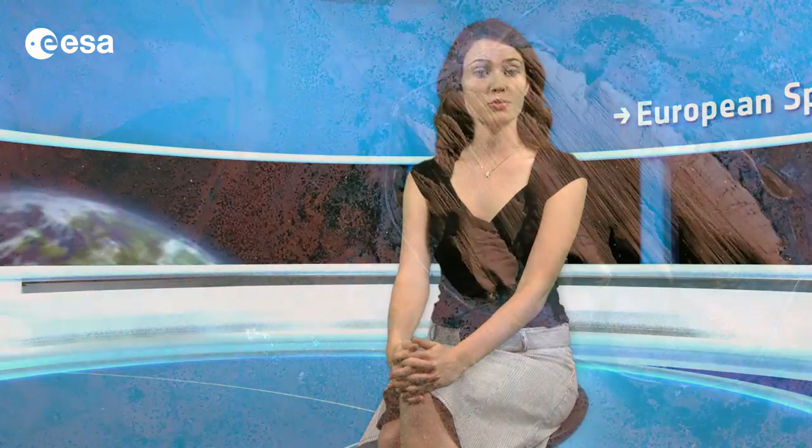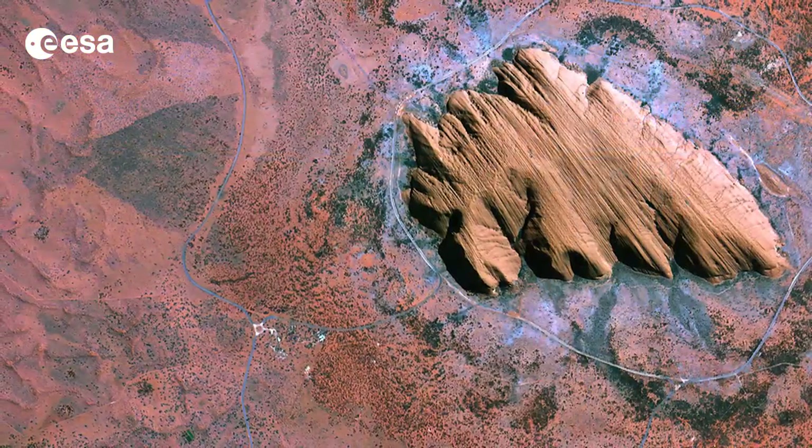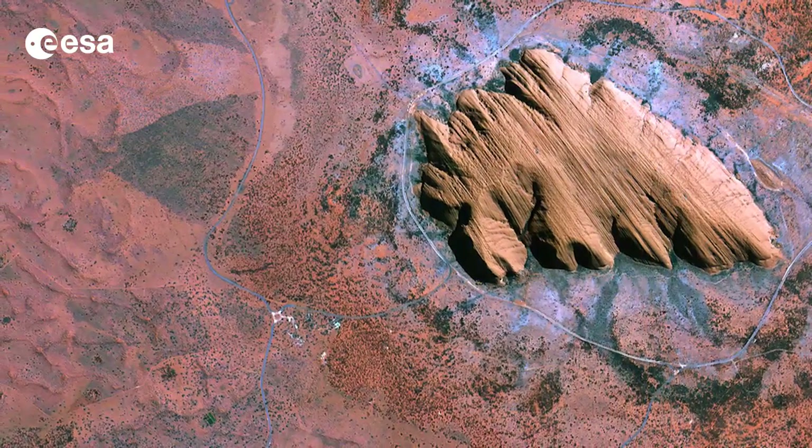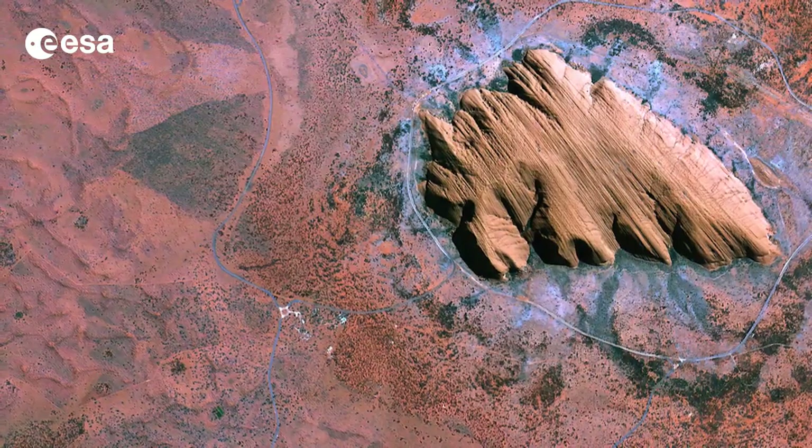Hi, I'm Kelsea Brennan-Wessels and welcome to this edition of Earth from Space on the European Space Agency Web TV. Uluru, also known as Ayers Rock in the Australian Outback, is featured in this image from the ComSat-2 satellite acquired on September 15th of 2011.